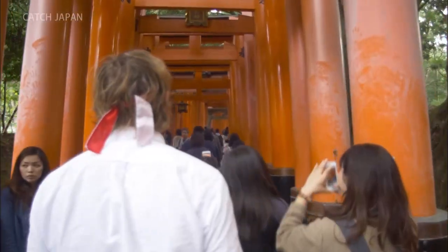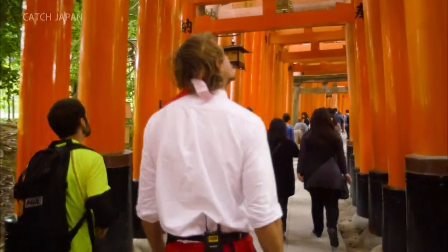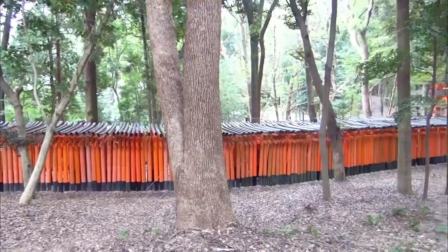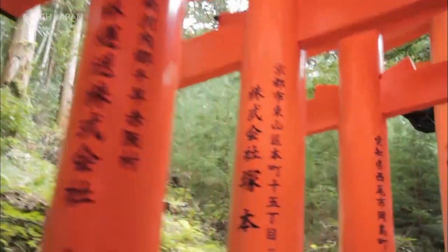I reckon I've walked through about 50, maybe, of these thousands of gates. And at some point, the gates are so close together that you can't really see out the side, so it looks almost like a solid red tunnel. There's all kinds of different ages of the torii gates — the really old stone ones, some which look like faded wood, and then the bright brand spanking new ones, shiny and red.